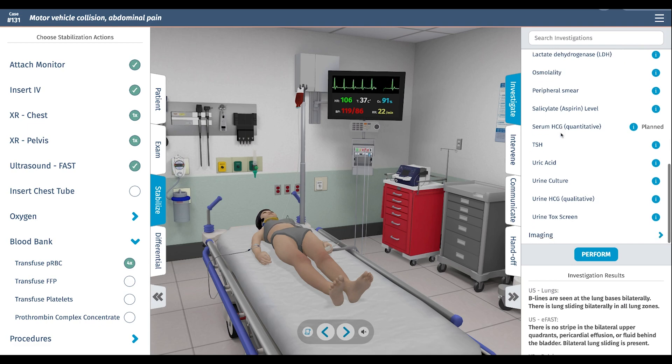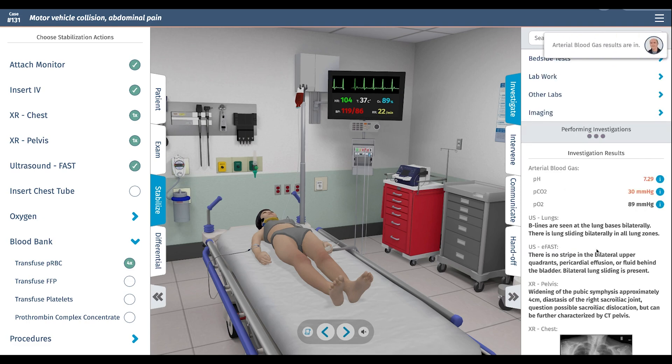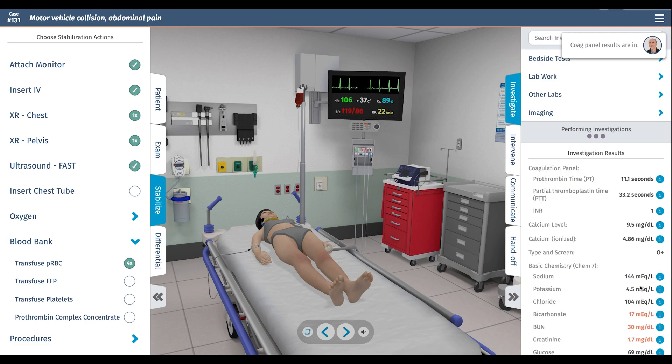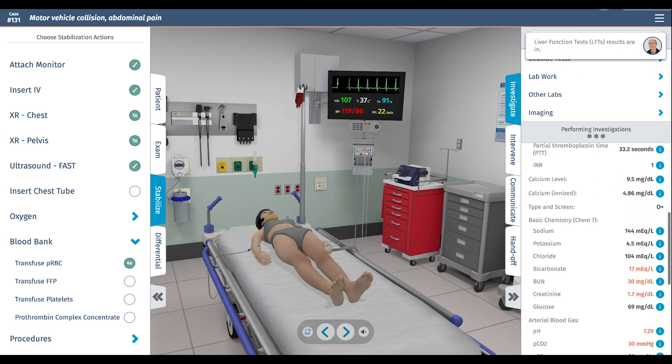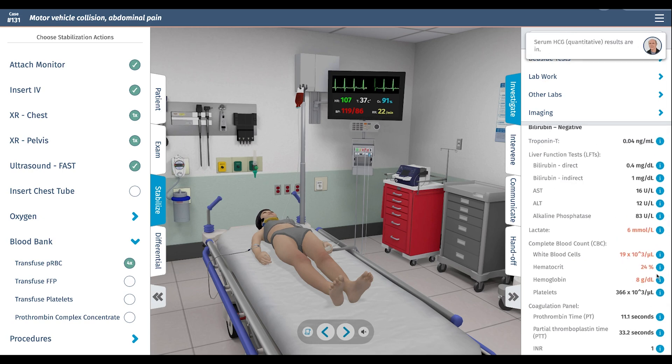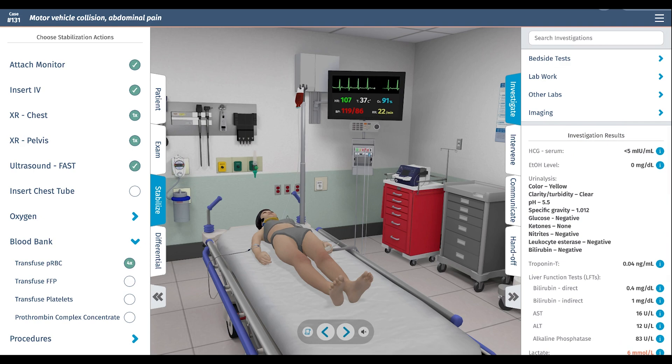We need a serum HCG to confirm imaging is appropriate, though imaging defaults to proceeding given the acute life-threatening situation. Lab results: she's acidemic at pH 7.29, with acute renal failure and elevated creatinine of 1.7. Bicarb is low. White blood cell count is up and hematocrit is down, consistent with an acute stress response and hemorrhage. Lactate is 6, elevated and consistent with her shock presentation. She is HCG negative.